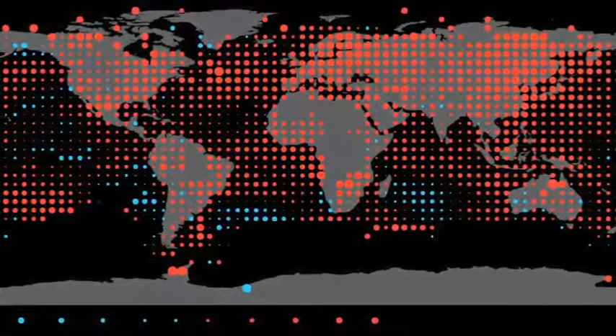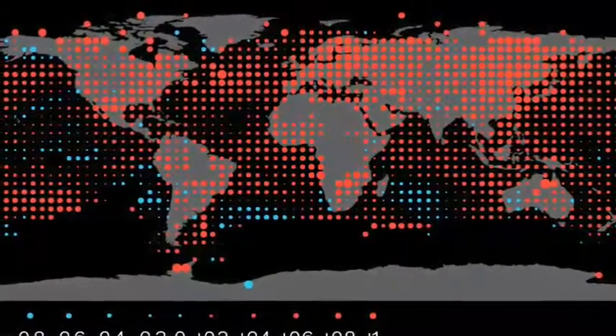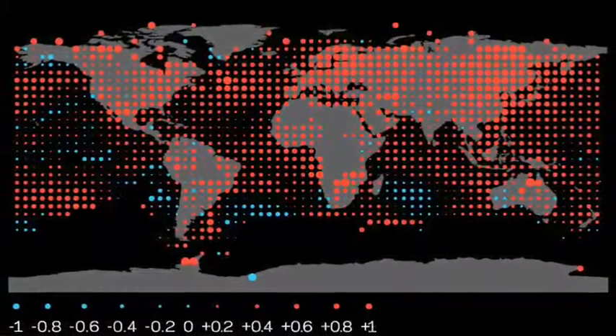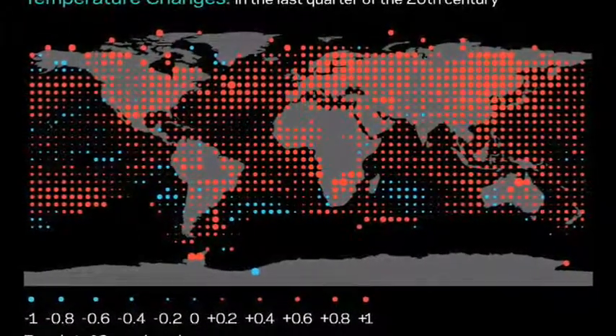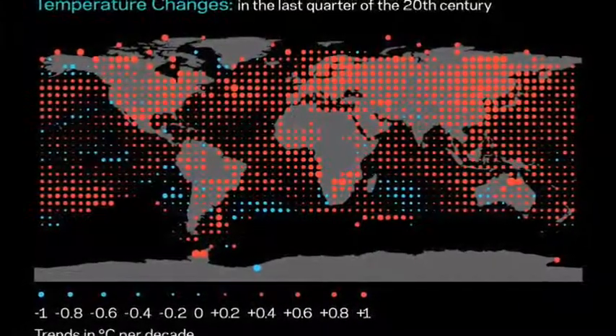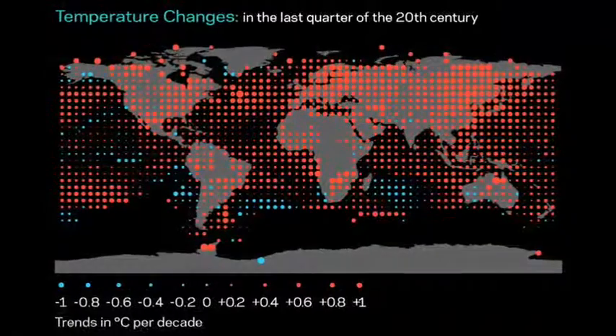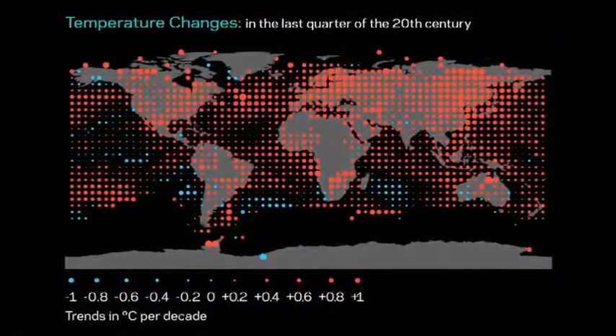Every red dot you see on this graph — from a British publication — is a five or six degree Fahrenheit increase in temperature on the ground in the last 25 years. So global warming isn't really a distant future thing. It's something we're already observing today — in fact, we've been observing it for decades already.